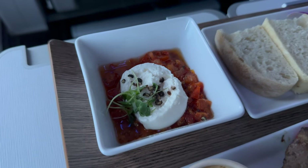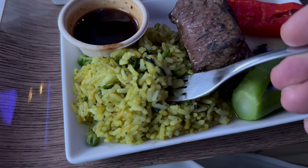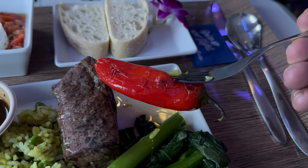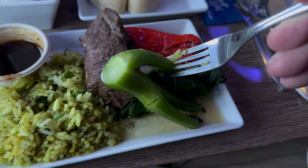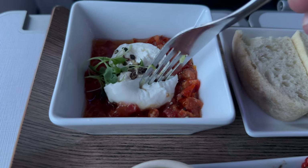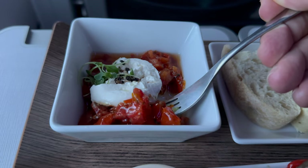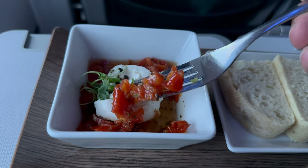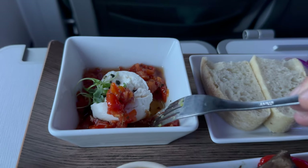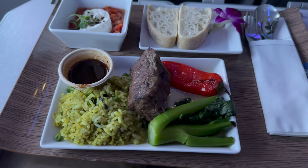The rice had a seasoning to it and went well with the Kalbi. The roasted pepper was delicious and cooked perfectly. The bok choy was also tasty and cooked well. The sun-dried tomatoes with a dollop of cheese were wonderful — the vinegar seasoning gave a really nice palate kick. The bread looked boring but was soft and fresh. I sure don't miss rock hard rolls. Overall, a good meal — I would definitely go with the Kalbi again.